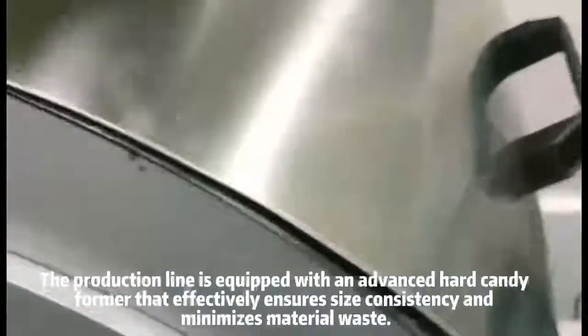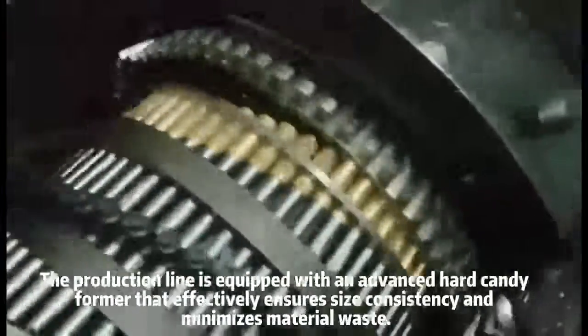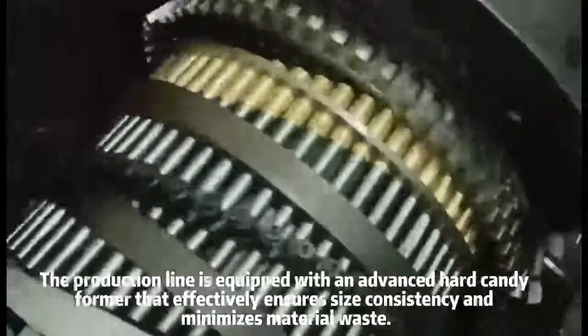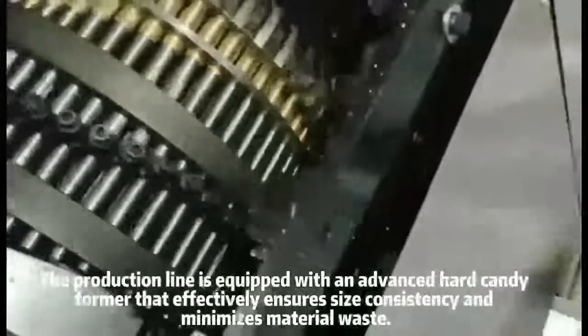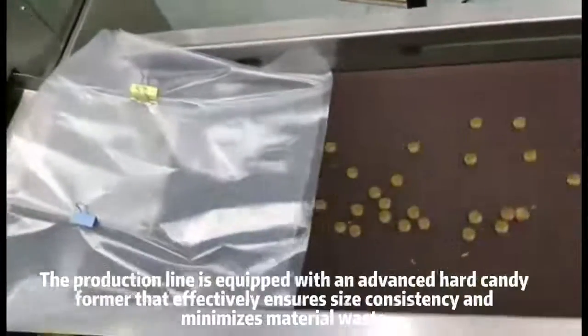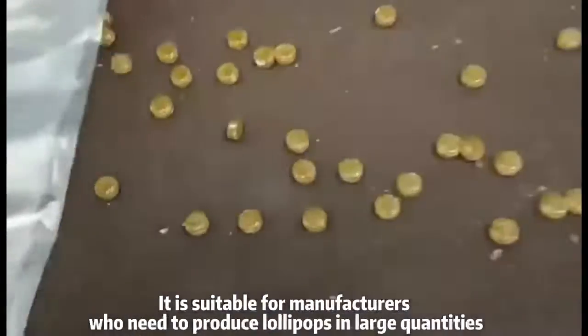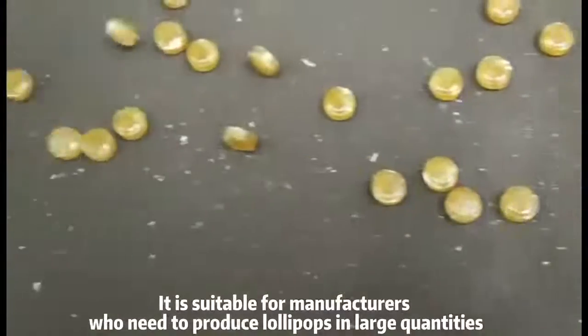The production line is equipped with an advanced hard candy former that effectively ensures size consistency and minimizes material waste. It is suitable for manufacturers who need to produce lollipops in large quantities.